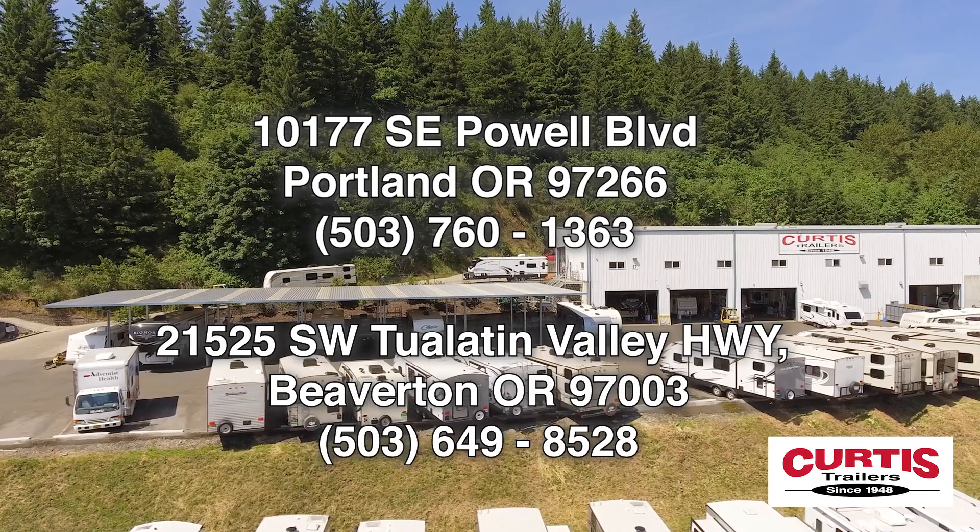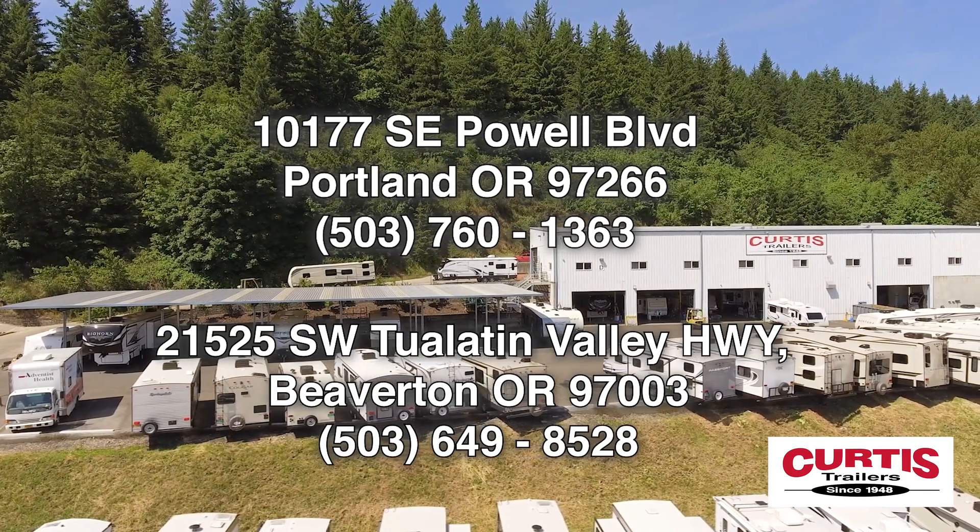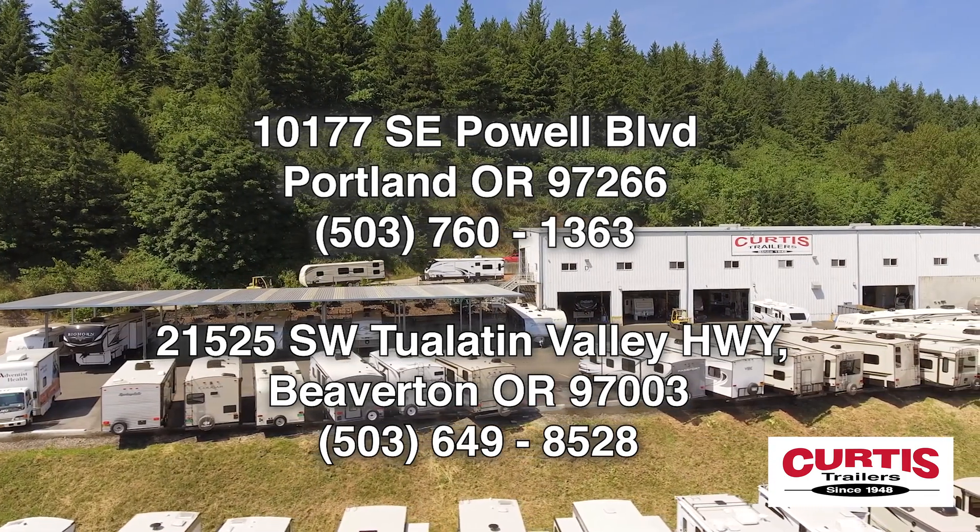Check out the Keystone Cougar Half-Ton 30BHSWE today at Curtis Trailers, where our business has been your vacation since 1948.